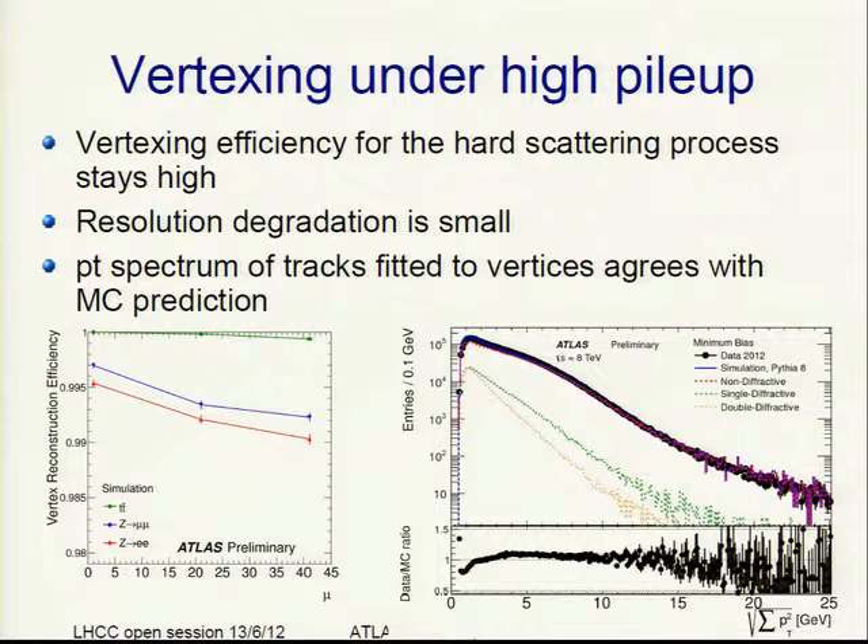Vertexing under high pileup: the vertexing efficiency for the hard scattering process stays very high. For H→ttbar you see basically no pileup dependence, and even for Z→ee at maximum pileup you are still around 99%. The resolution degradation is also pretty small. The PT spectrum of tracks fitted to the vertices agrees very well with the prediction. The sum PT² variable used in most analyses to select the primary vertex shows extremely good agreement between data and simulation.